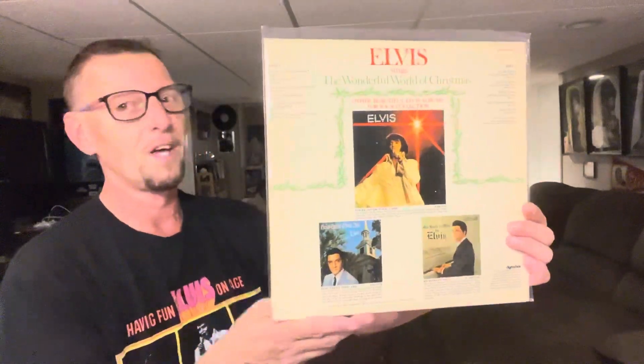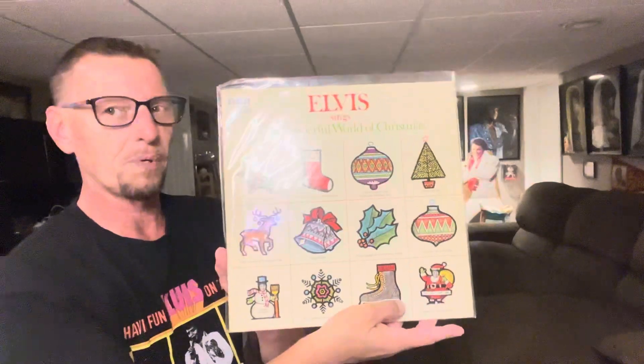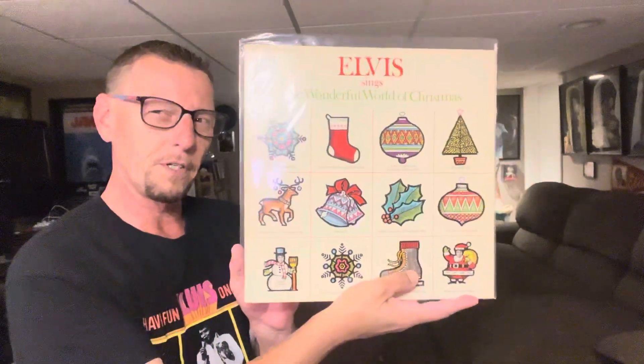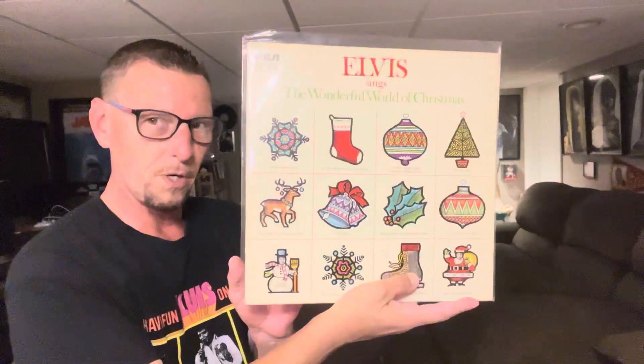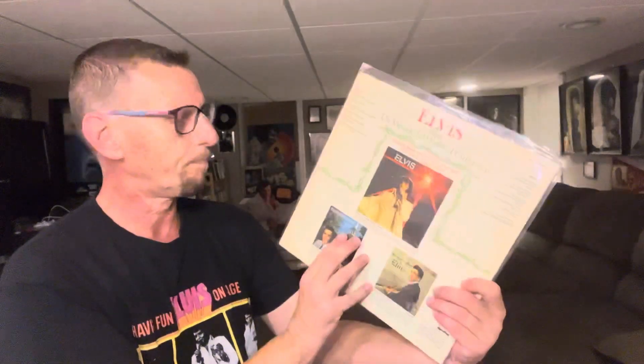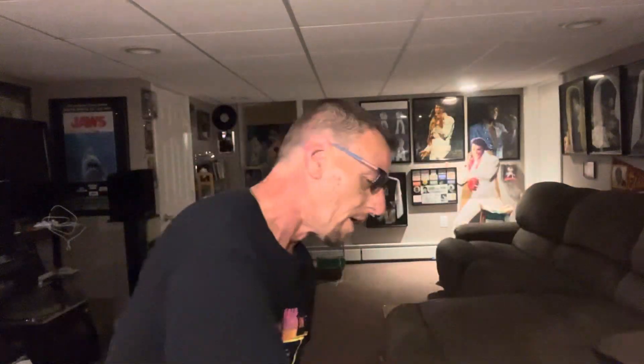This is before CDs, so we were listening to the actual albums. This is my father's original. It initially came with a postcard, which I unfortunately do not have, but there you have it. I have these original pressings, plus countless other CD pressings, which I didn't gather together for this because I figured it would be too much.